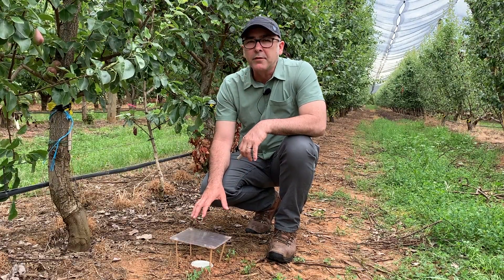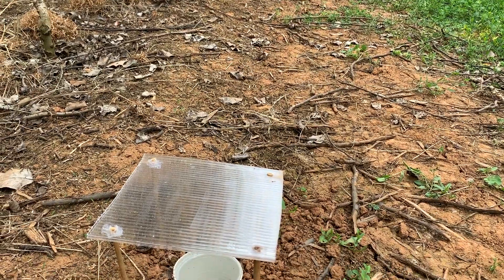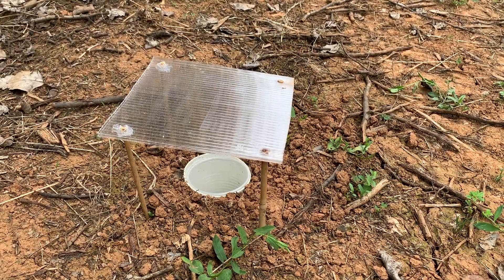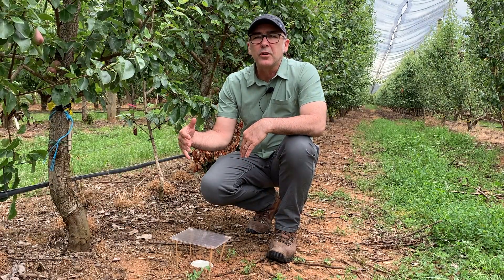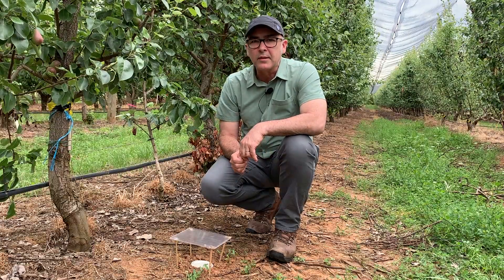We've also got in the ground a pitfall trap, and this captures ground-dwelling insects — again, the pests and beneficials such as predators. We come along and monitor those regularly so we get a good idea of what's occurring in the orchard between the 32 different plots over the growing season.